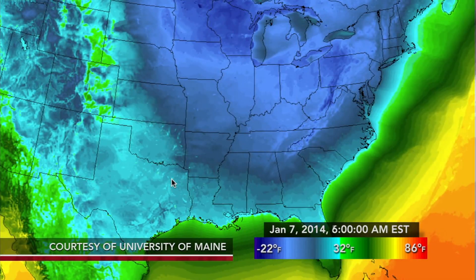JUDY WOODRUFF: And so it usually sits there. But what happened? What caused it to move? ANDREW FRIEDMAN: That's what's especially interesting. Usually these fast-moving upper-level winds kind of trap that air up there and keep it up there. And that's relatively good for people down in the continental U.S., because it spares us from some of the brutal cold. But occasionally what can happen is those winds weaken.